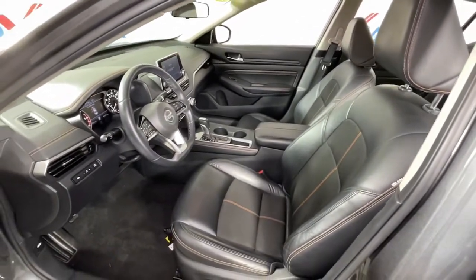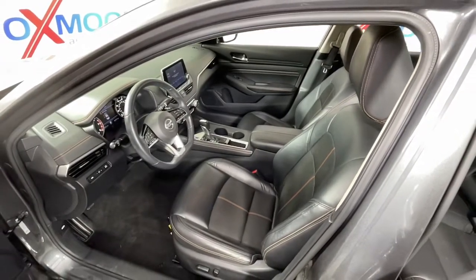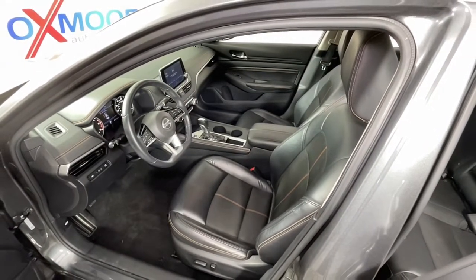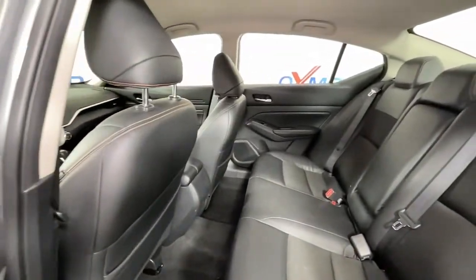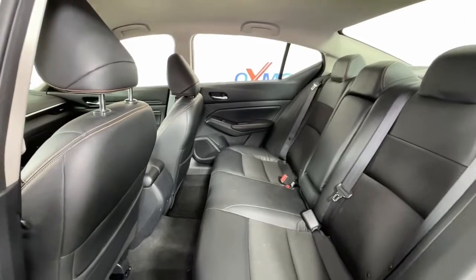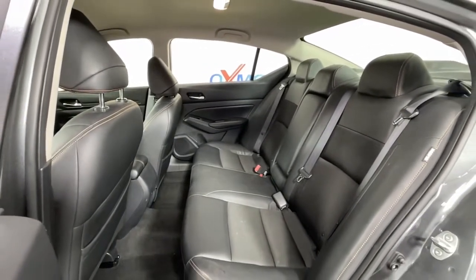These are just some of the great options this vehicle comes with: keyless entry, satellite radio, blind spot monitor, aluminum wheels, electronic stability control, power driver's seat, intermittent wipers, traction control, tire pressure monitoring system, passenger vanity mirror.